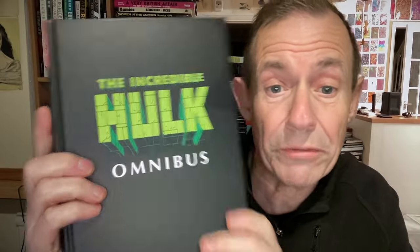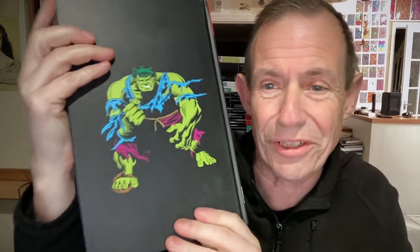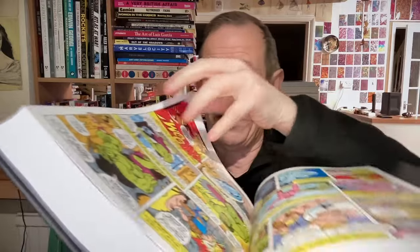And here it is without the wraparound dust cover. You've got Incredible Hulk volume two — you can see there — and good old Hulk on the back. Now I know lots of people love to see it being opened and how it stands. You can see there — perfectly decent, doesn't fall apart or anything.